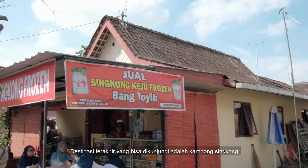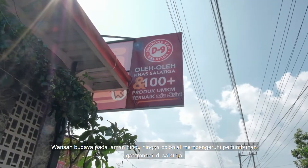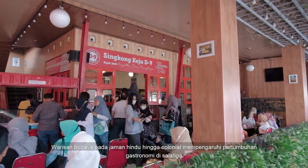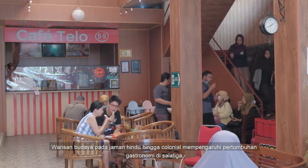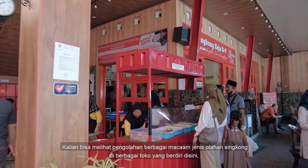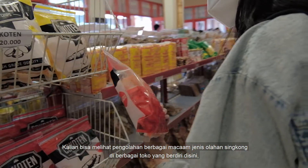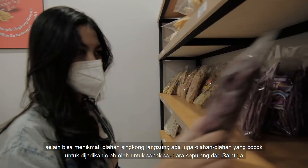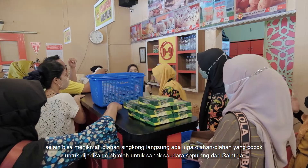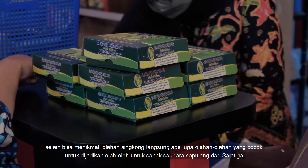The last destination that can be visited is Kampung Singkong or Kasava Village. The cultural heritage from the Hindu to the colonial era influenced the growth of gastronomy in Salatiga, one of which is in this Kasava village. You can see the processing of various types of processed cassava in various shops that stand here. Besides enjoying processed cassava directly, some preparations are suitable to be used as gifts for relatives after returning from Salatiga.